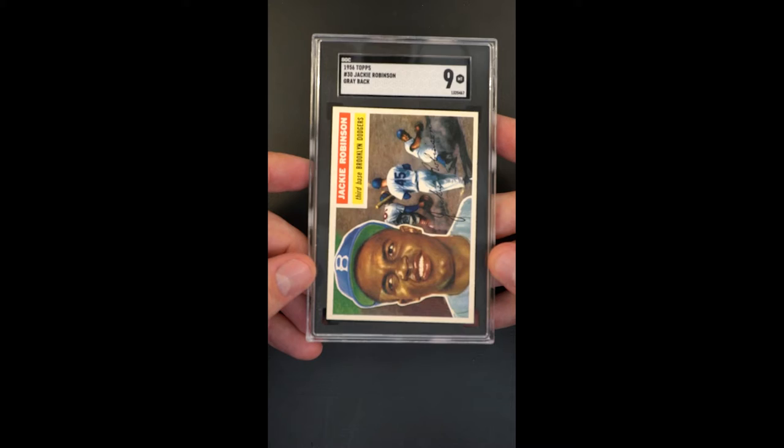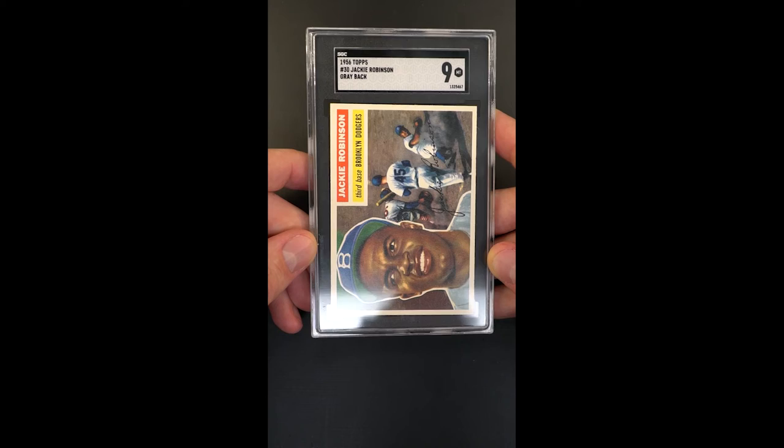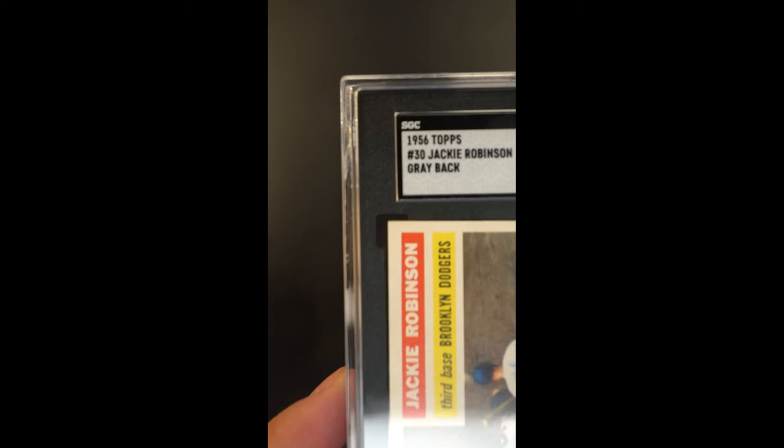Beautiful last main issue — Jackie Robinson to be issued from 1956 Topps. Those who study baseball cards will know that 1957 Topps does not have Jackie Robinson in it. This is his last issue. It's quite a bookend, and certainly this example is absolutely glistening. You want the best of the best, here you go.